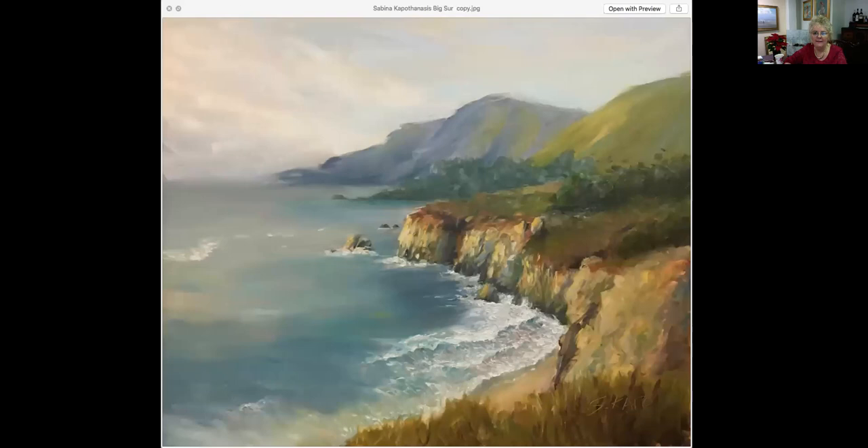This is works by Sabina Capothanasis — she is one of my students and I am very proud of her. Sabina has only been painting for a little over a year. She was a drawer before, so she had a sense of values, but color was a whole new thing — learning brush stroke and atmosphere — and she has just made it her own. I'm very, very proud of her. This is called Big Sur. It is 16 by 20, an oil painting, at an unbelievably reasonable $575.